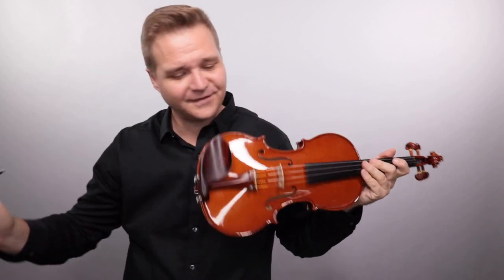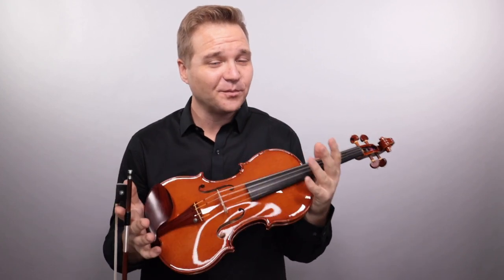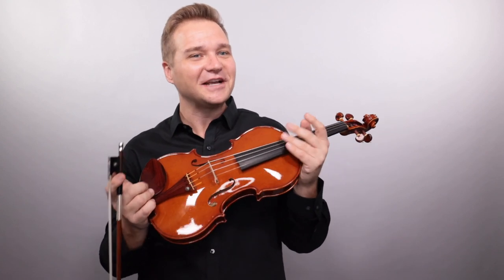Fabulous sounding violin. Look at the pictures and the information on our page to learn more about this instrument and see if it's still available. The last one flew off the shelf like a hot cake.